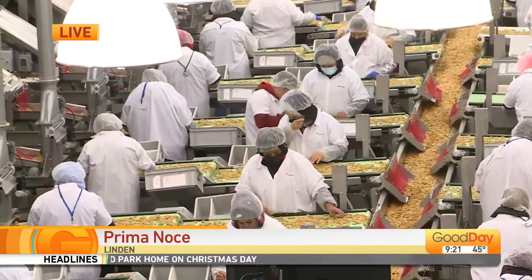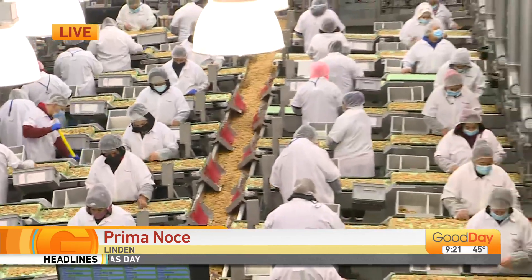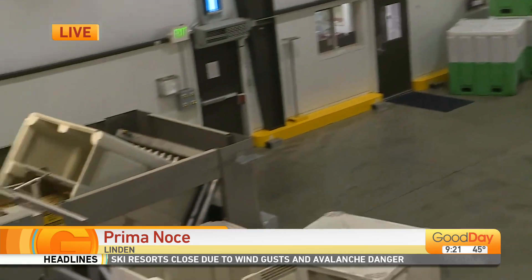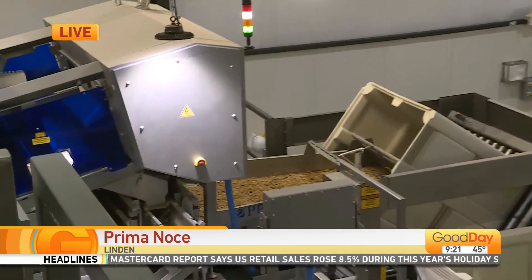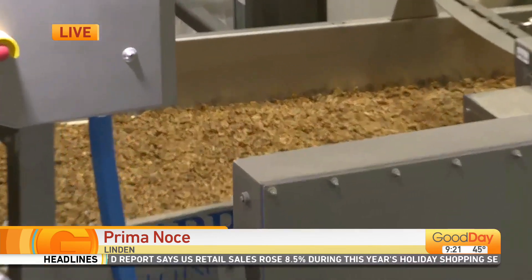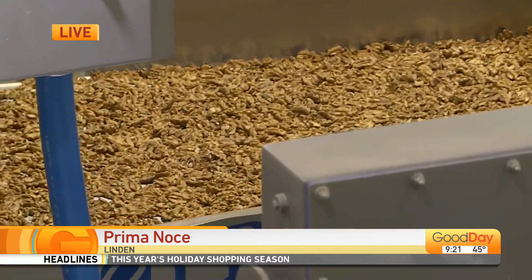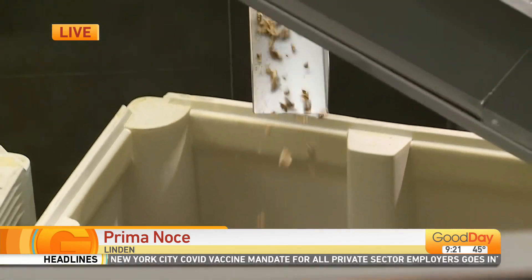So everybody gets a shell-free product. What happens to the nuts that maybe aren't the prettiest but are still edible? We have multiple grades — most of the export quality are nice light-colored walnuts. 80% of them, in fact, from our factory are exported.